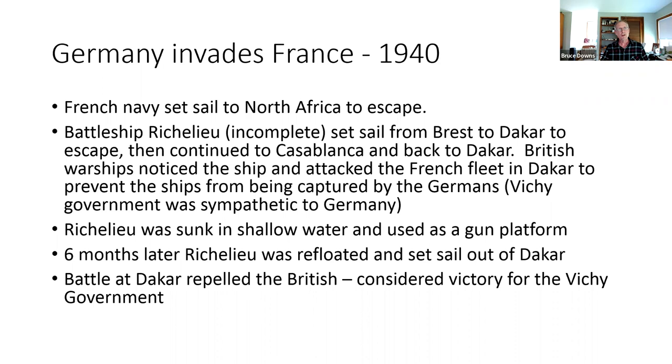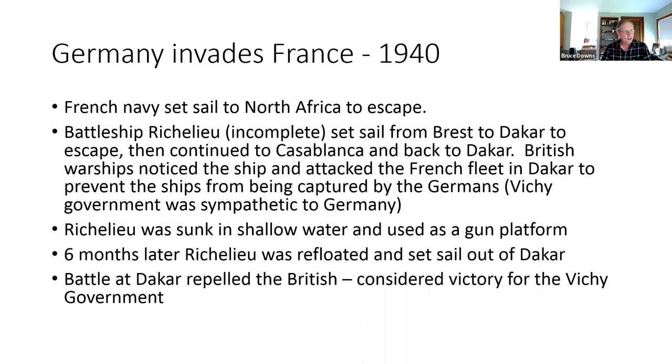The ship was refloated six months later. The Battle of Dakar repelled the British, and that was considered the only victory for the Vichy government. By November 1942, the Americans got involved and the French fleet began working with the Free French, though various commanders were sometimes sympathetic with the Vichy government. The French fleet, now on the Allied side, took up positions in North Africa, and initial correspondence began with Canada and the USA from the European theater, using the APO station in New York City as the transit point.